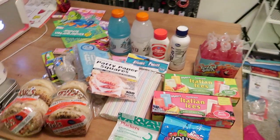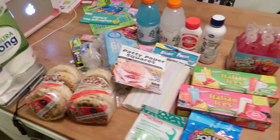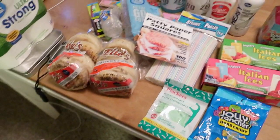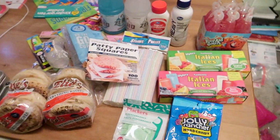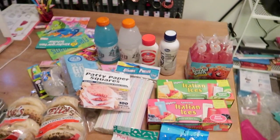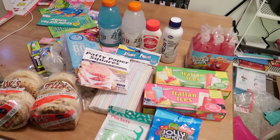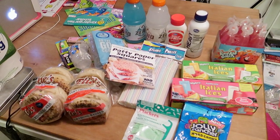That's our little Dollar Tree and Kroger haul. I cannot say enough good things about these bagels — if you've tried them let me know what you think. I'm really the only one that eats bagels here. Anyway, thank you so much for watching. If you like this video give it a big thumbs up, leave me a comment down below, please subscribe if you're new, and I'll see you guys later!